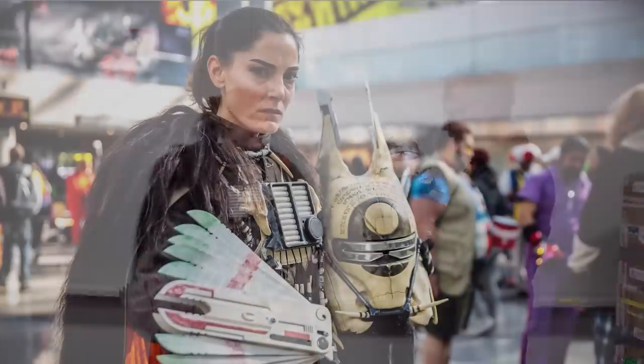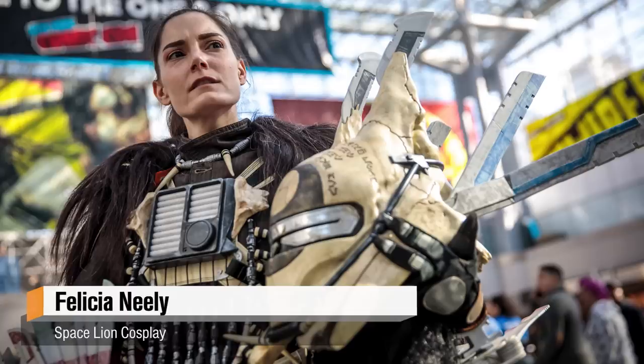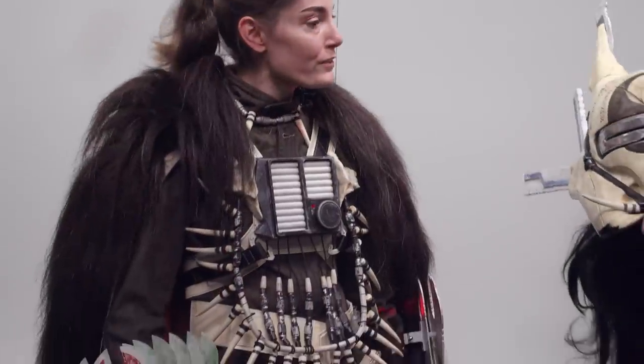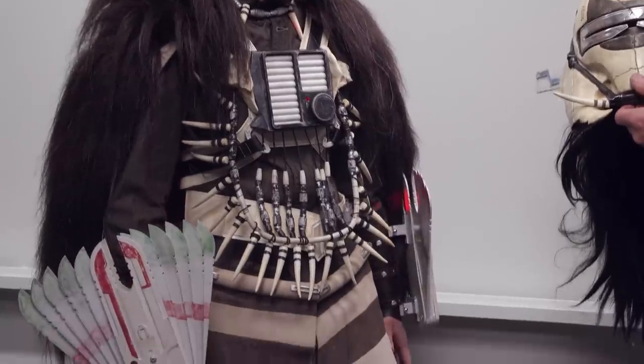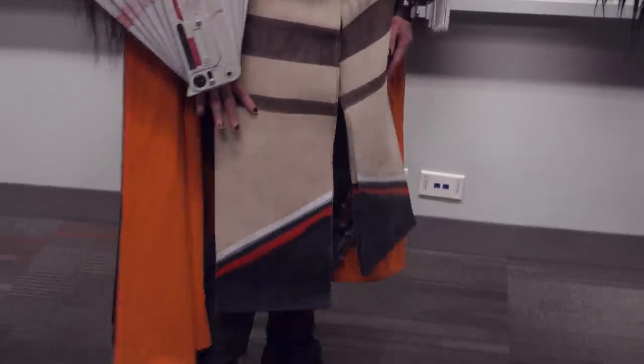And you built this whole thing from scratch. Yes, so I belong to the Enfys Nest Facebook group, and that's a place where everybody kind of trades resources, trades parts, tips, tutorials. So everybody kind of helps everybody there. It was a great resource to have while building this.